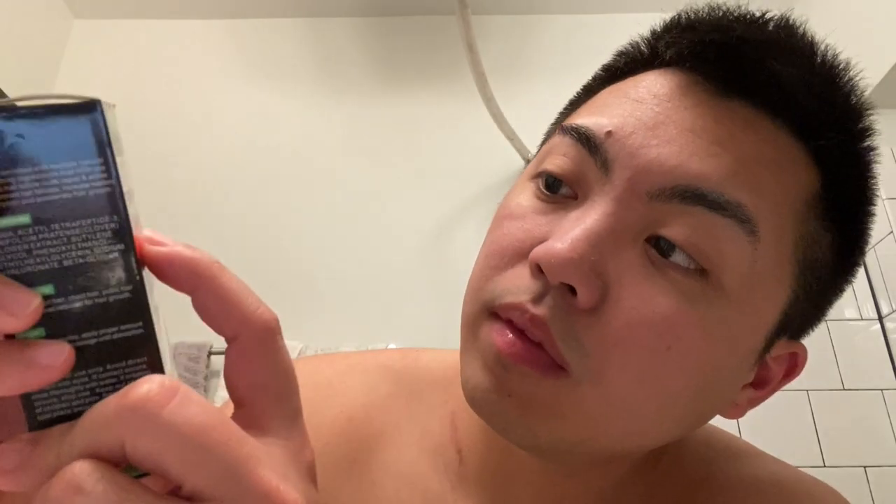So it's called the Aliver Beard Growth Oil — longer and thicker. I actually got this from Amazon.